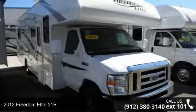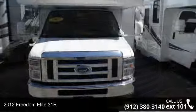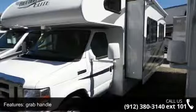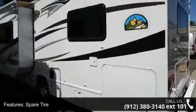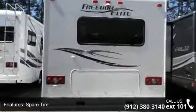Imagine yourself in this 2012 Freedom Elite 31R. For those looking for a feature-packed motorhome, look no further. Here we have the standard for style, quality, and driver comfort in Class C gas RVs. This unit is equipped for short trips, lengthy vacations, or even full timing. And adventure waits.